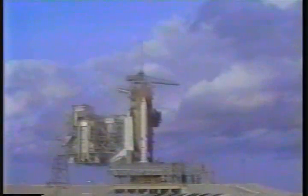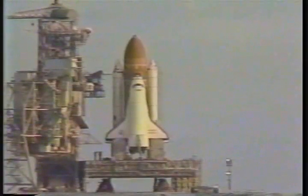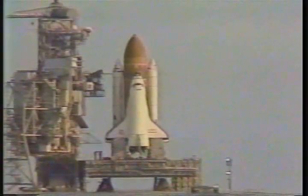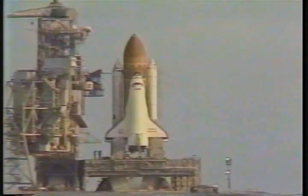T-minus twenty-five seconds. Sequencer is now controlling. T-minus twenty seconds mark. T-minus fifteen. Fourteen, thirteen, twelve, eleven.